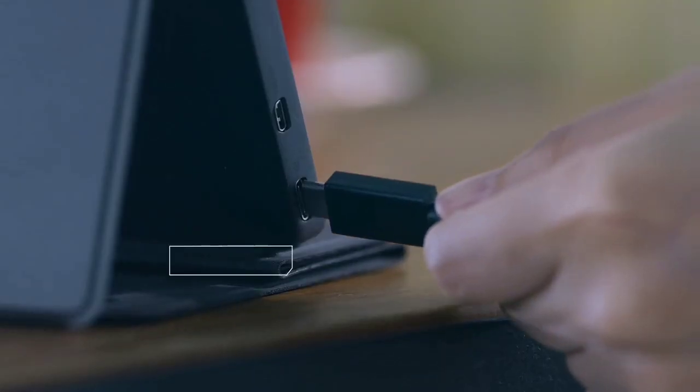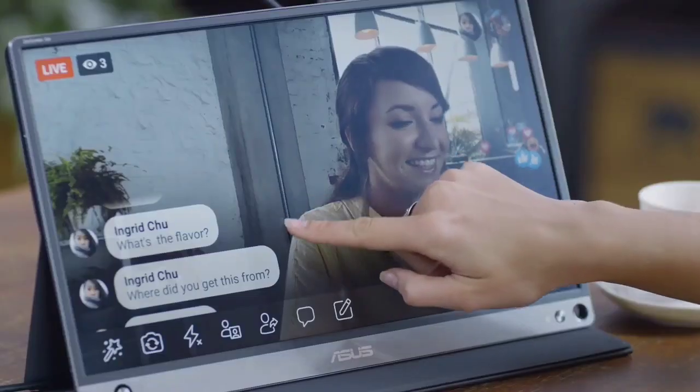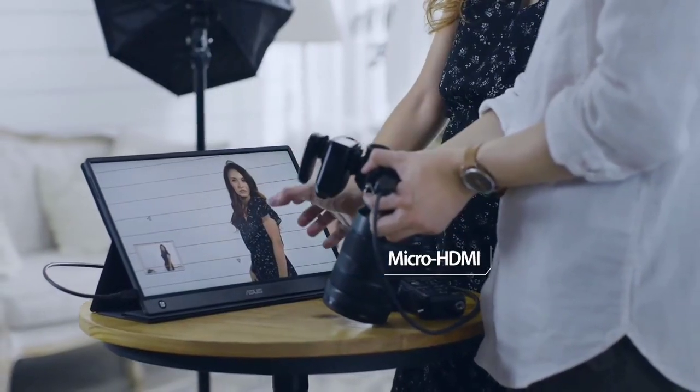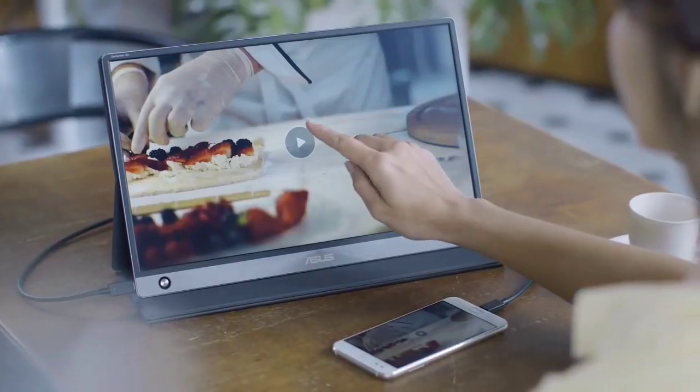Automatic screen orientation switches to portrait or landscape mode when connecting to your laptop, ensuring comfortable viewing whether you're presenting, viewing documents, books, or browsing the internet. Hybrid signal USB-C and micro HDMI connectivity lets you display content from a range of devices.